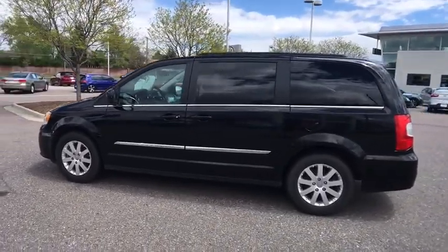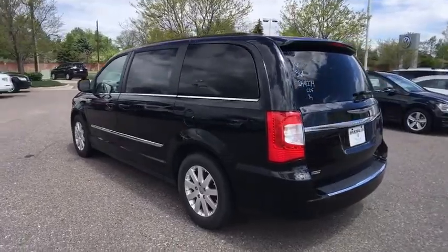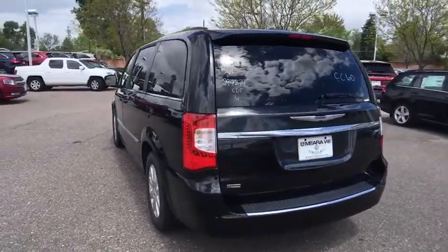Seat 7 comfortably and choose from stow-and-go seating or the innovative swivel-and-go seating. This vehicle has less than 40,000 miles.